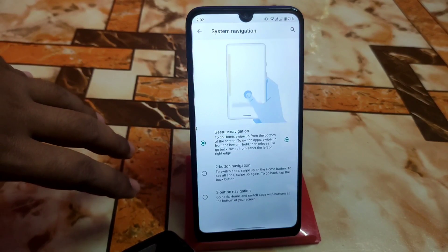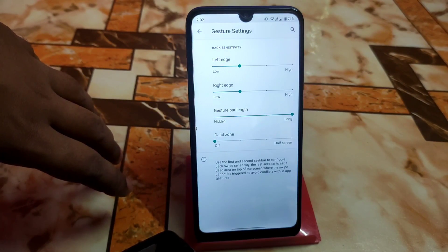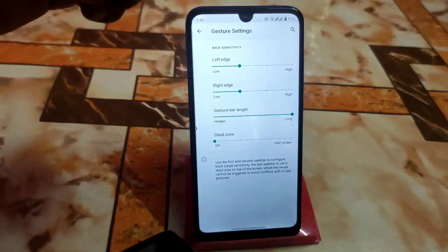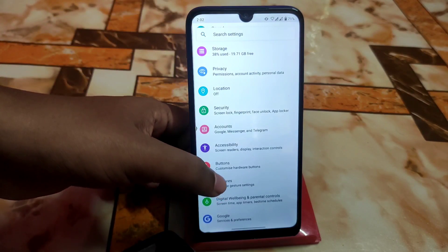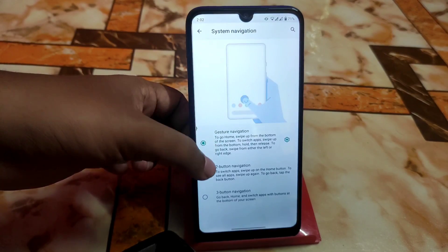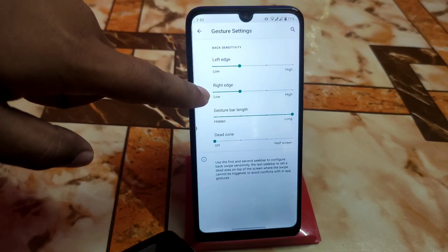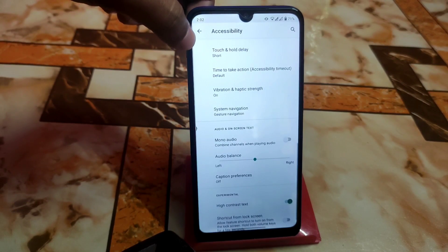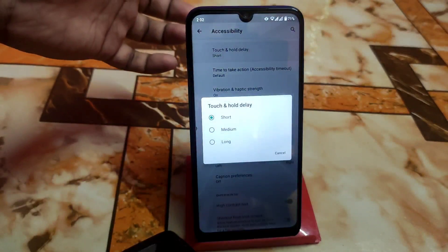System navigation can also be accessed from here and you can customize your navigation bar, gesture bar, and gesture bar length. I'm already using the full one. Touch settings are available as well - you can select the dead zone, vibration strength, and touch and hold delay, whatever you need.